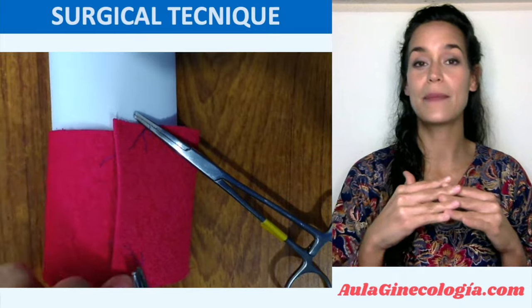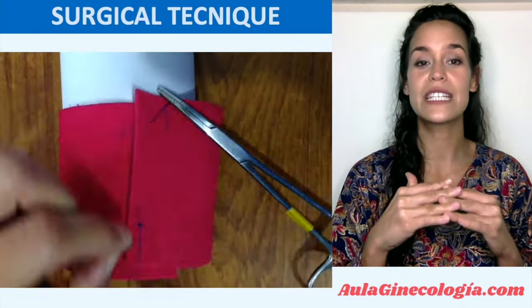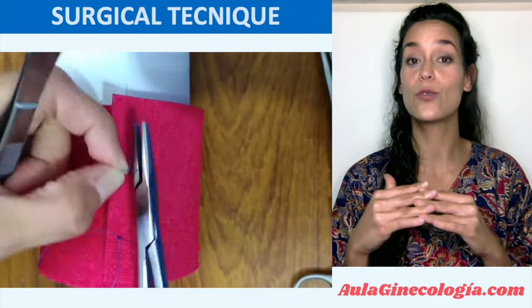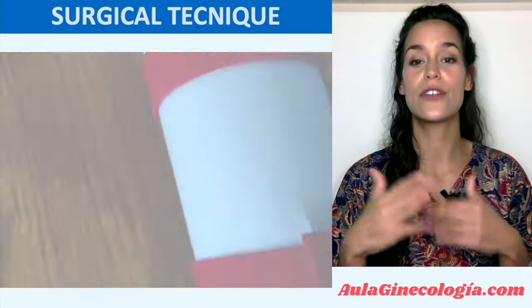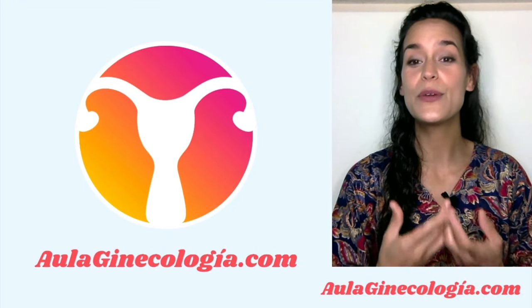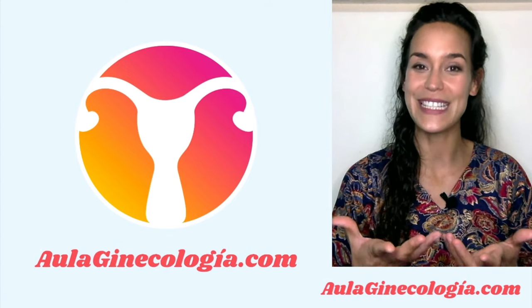To summarize: the first two steps are up-to-down direction — closer, then farther. The third and fourth steps are down-to-up direction — closer, then farther — to achieve the overlap. It is recommended to hold all sutures and knot them at the end to facilitate further suturing. Practicing on models like this foam paper model can help you improve your technique and prepare yourself better for perineal repairs.